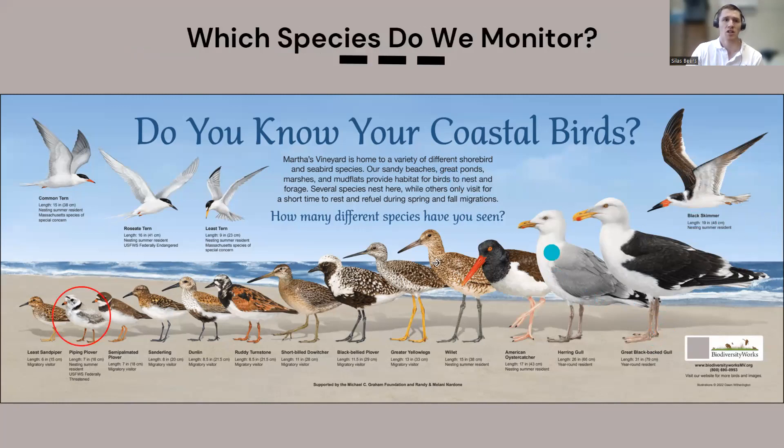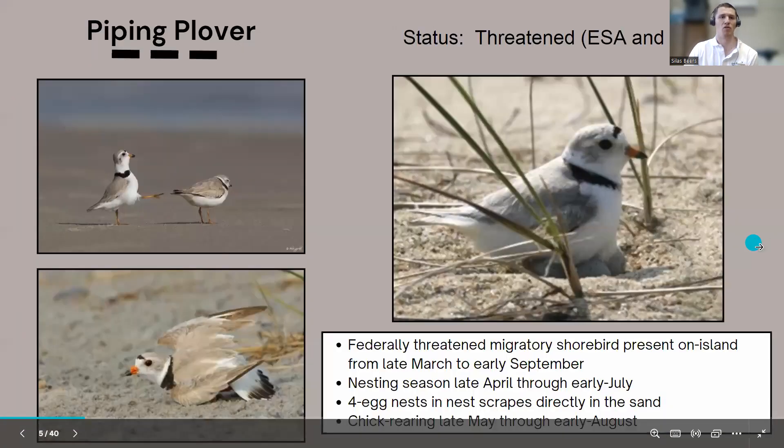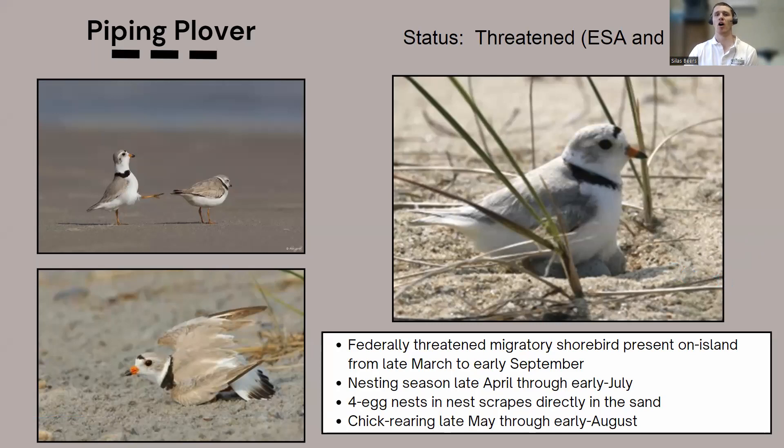We'll start with the piping plover. Piping plovers are state and federally threatened, protected by both the Endangered Species Act and the Massachusetts Endangered Species Act — that's essentially why we have beach monitoring programs. They arrive in late March and stay through September. Their nesting season is late April through early July. Their nesting strategy is to make little divots in the sand called scrapes, laying eggs directly on the ground — which is why they have vulnerable nesting behaviors.